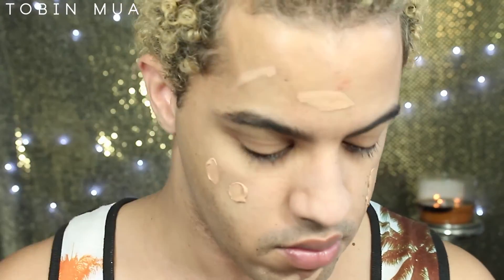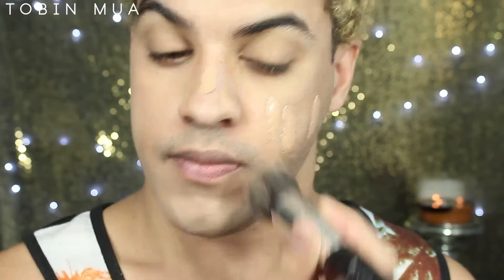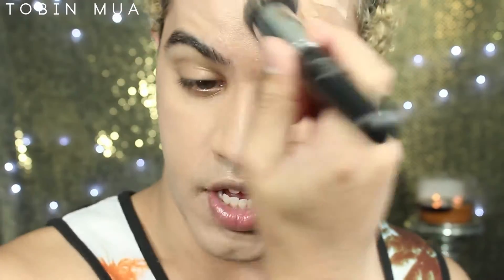I'm just going to take a little bit of that on the back of my hand and mix that in, then place it on my face. Next I'm going to take my flat top brush and take the excess off my hand, blending that into my skin with little circular motions and patting it down.